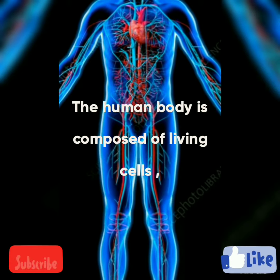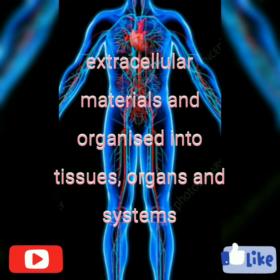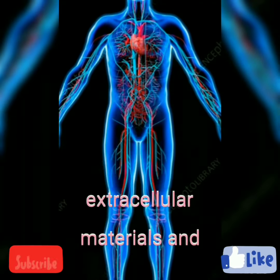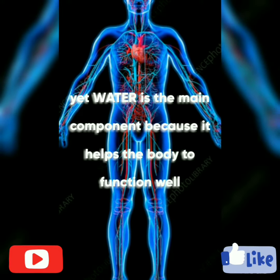The human body is composed of living cells and extracellular materials, organized into tissues, organs, and systems. Water is the main component because it helps the body to function well.